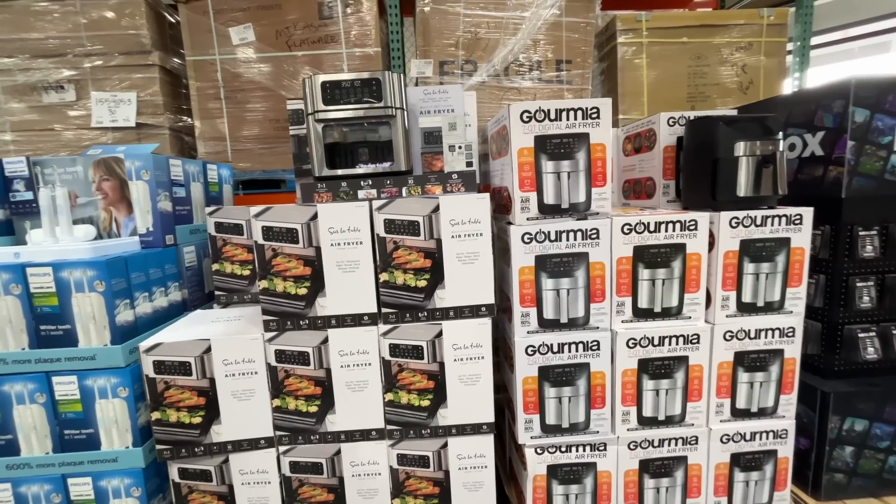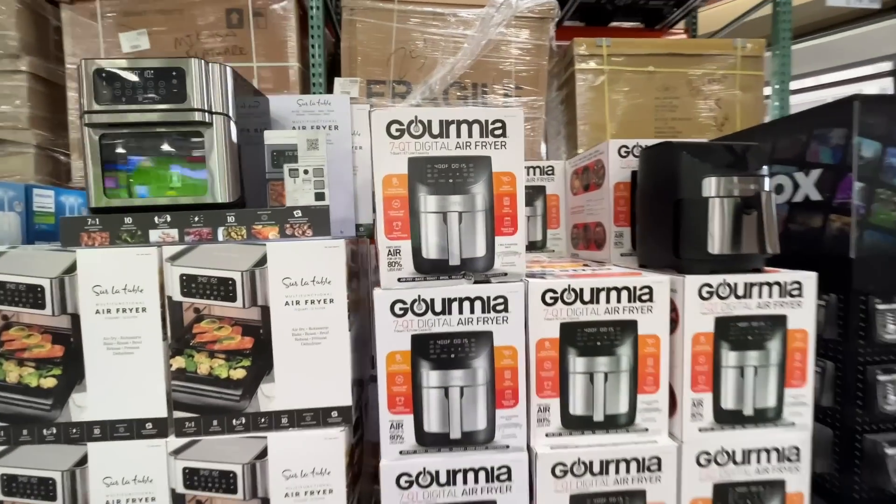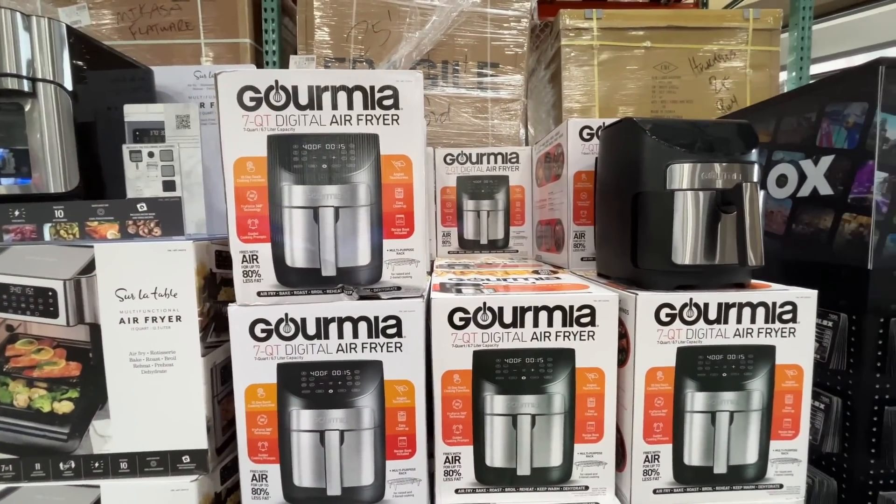I went to Costco and filmed a shop with me — wasn't expecting to film one. I wasn't sure if they were going to have a bunch of new products out, but they always do. It's the new year, same Costco, but new products. New year, new items at Costco — let's go!